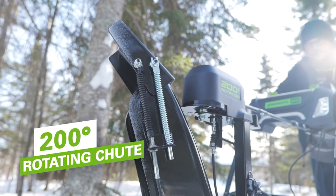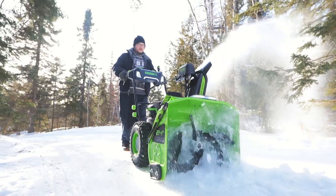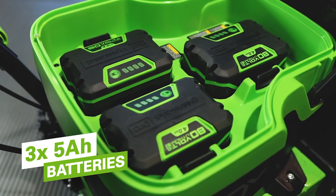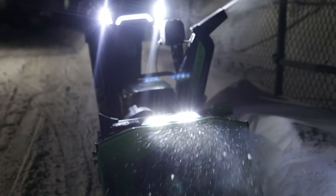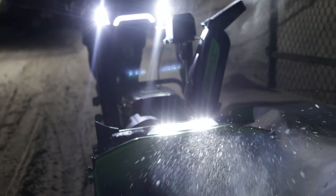With the 200-degree rotating chute, you can throw snow up to 50 feet. And with a steel blade, this will cut through just about anything. And for snow removal in early mornings and evenings, this blower features quiet operation and front LED lights to increase visibility.